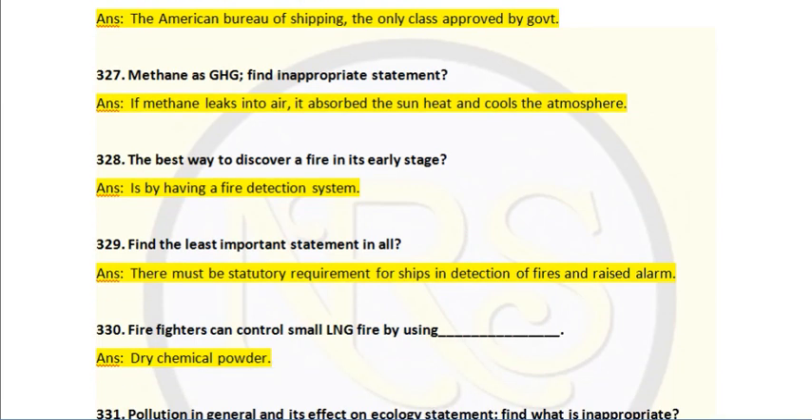Question number 328. The best way to discover a fire in its early stage? Answer: by having a fire detection system. For 24 hours you cannot monitor a place continuously, so we need a detection system. That is the best way — fire detectors are the best means to detect fire in non-manned engine rooms, pump rooms, and other locations.